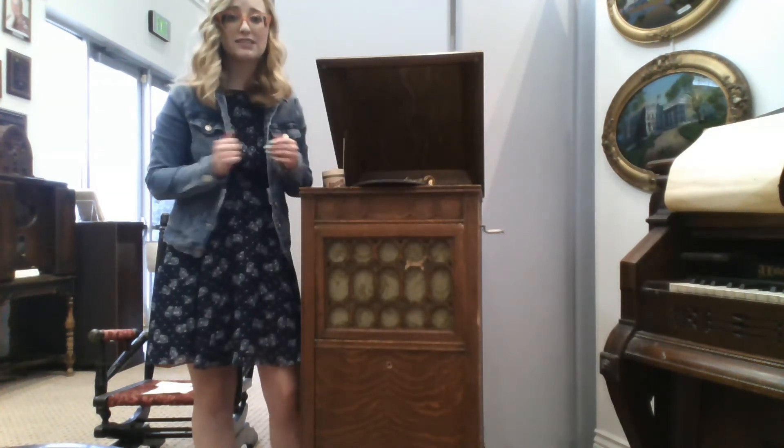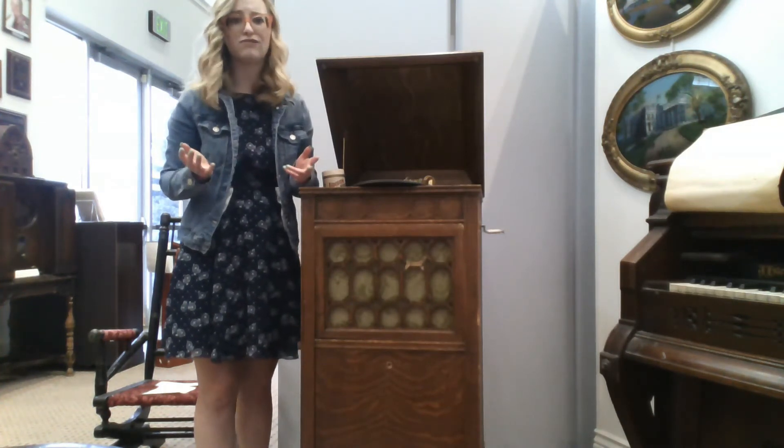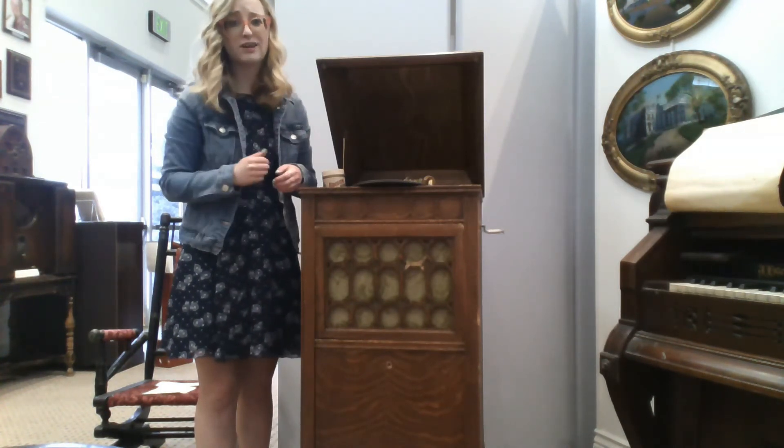The Edison Diamond Disc Phonograph was released in 1912, ranging in price from $150 to $250, with discs starting at about $1.15.